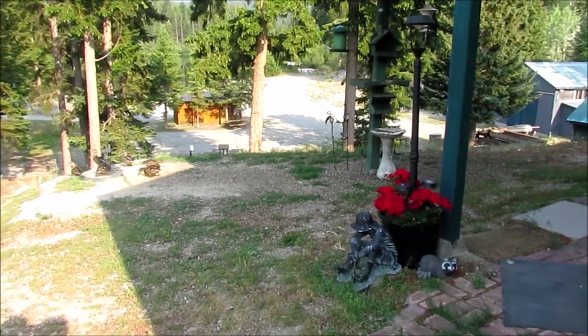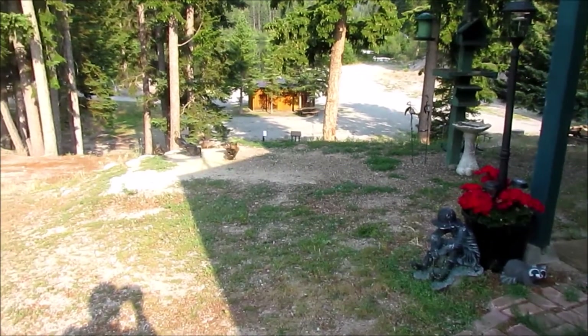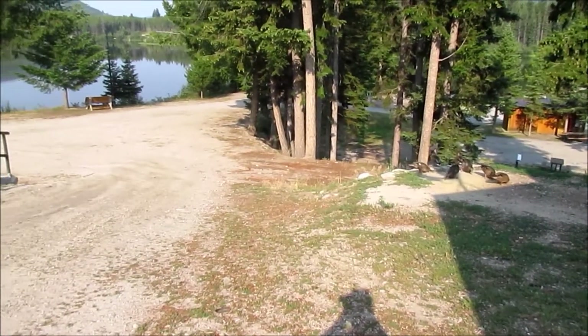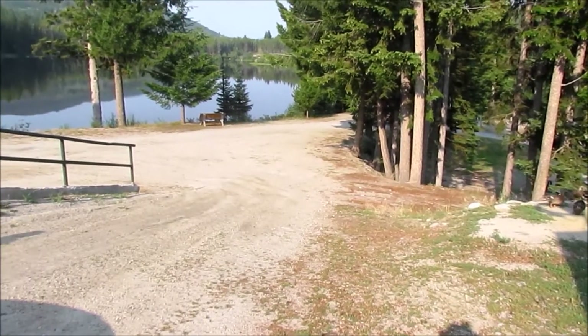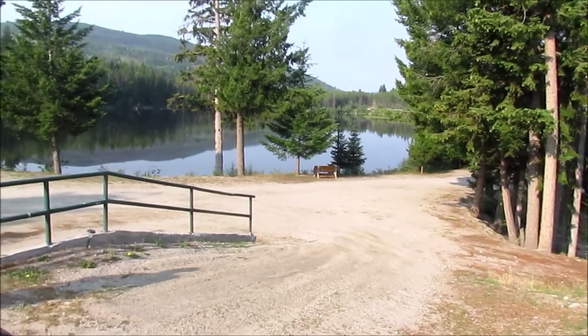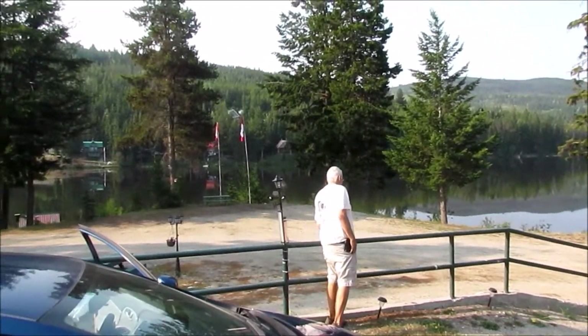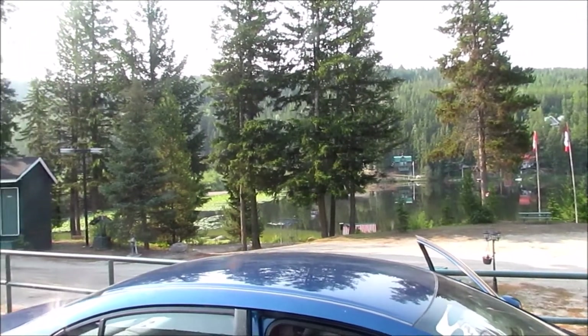This is just in front of the office, and this is the lake. Washrooms are down there, RV parking down there as well. There's the lake, and the cabins are down behind these washrooms here.